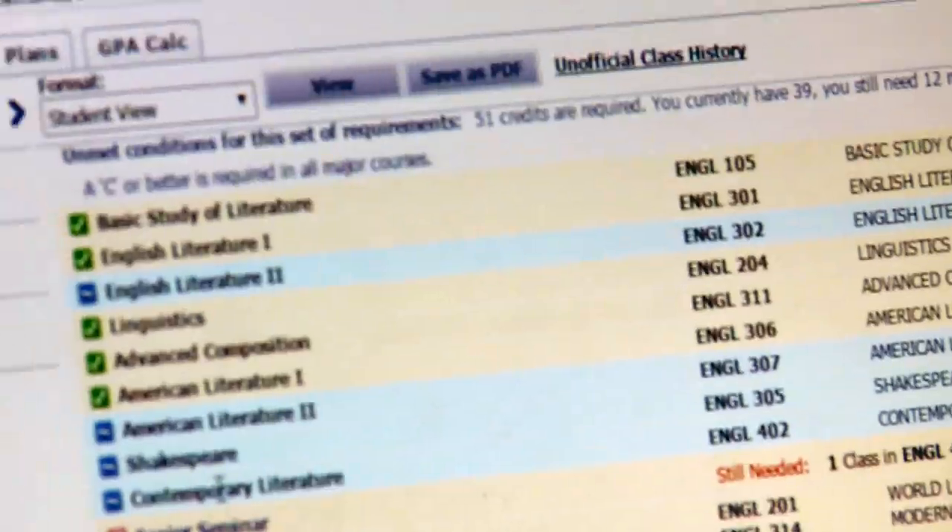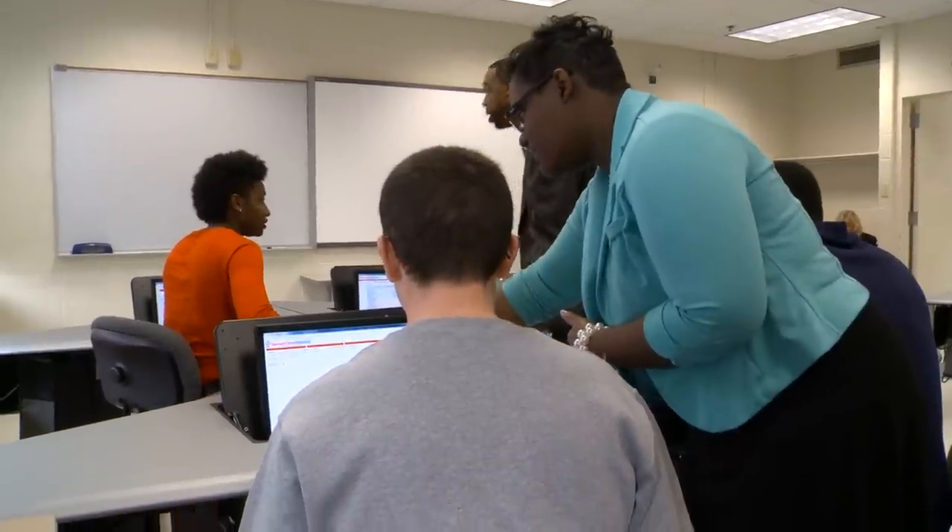You don't have to worry about personalities or any type of ego — it's just the student, the medium, and the advisor. It makes it easier because you can go online instead of looking through papers and losing your stuff. It's very student friendly, and our students are technology savvy. The students came in, sat down, and understood it — that's exactly what we're looking for. It's a bridge between the advisor and the student, and also with a chair or a Dean. It's almost like a paper trail. I think it's a great program and I'm definitely going to use it.